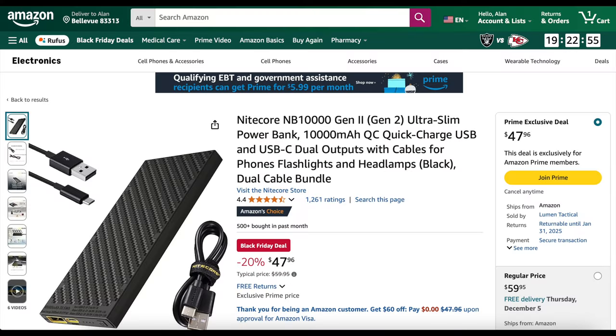Before Garmin stuff, a Nitecore 10,000 Gen 2 power bank, which I've mentioned many times — it's my favorite. It has USB-A and USB-C outputs. Right now Nitecore is 20% off — that battery is $47.96, which I never see go on sale.